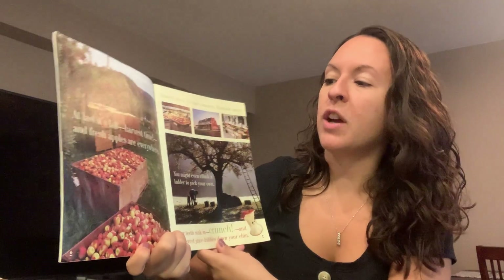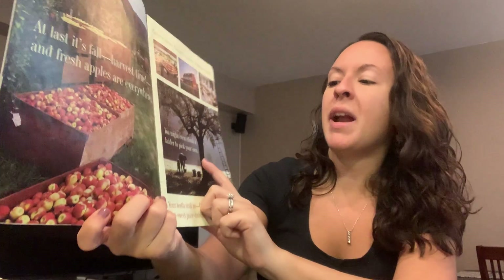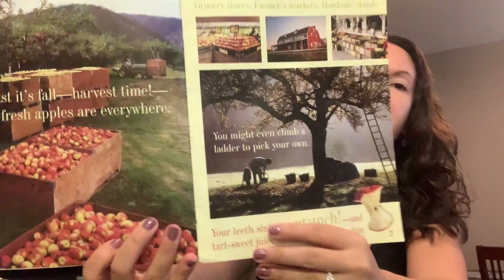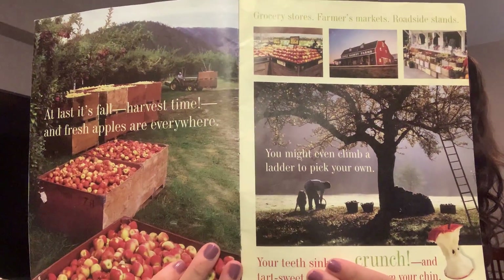At last it's fall harvest time and fresh apples are everywhere — grocery stores, farmers markets, roadside stands. You might even climb a ladder to pick your own. So where have you seen apples lately? Have you seen any apples around?